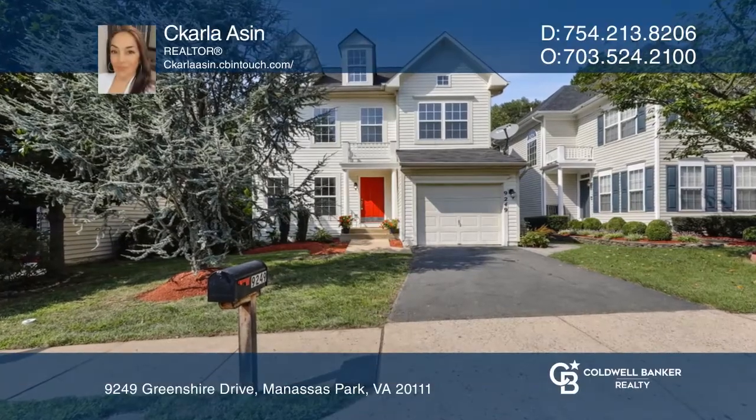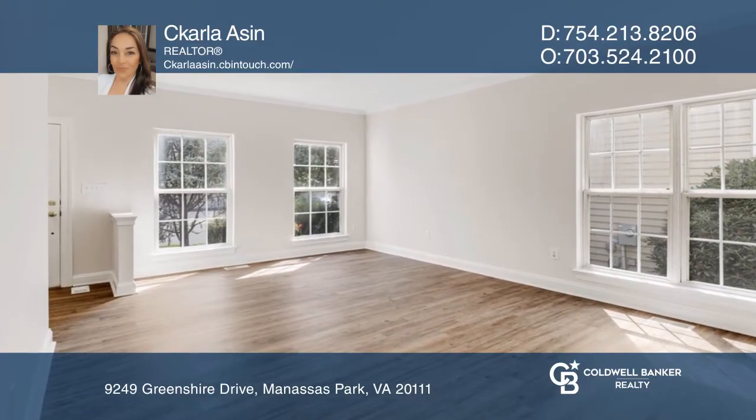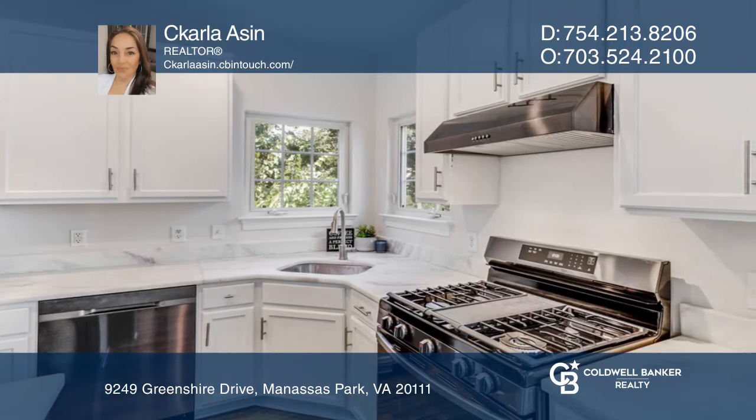This beautiful, spacious, updated single-family home features brand new appliances and new floors throughout. Enjoy entertaining in the beautiful open floor plan on three finished levels.